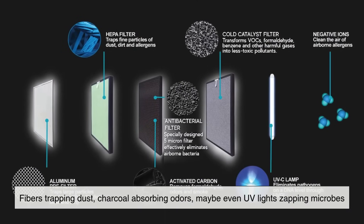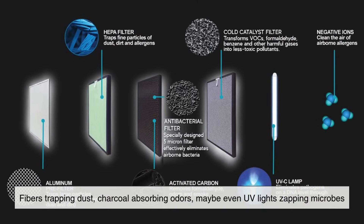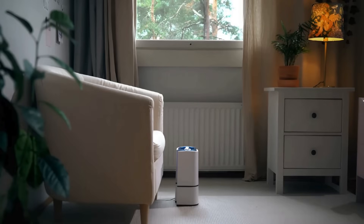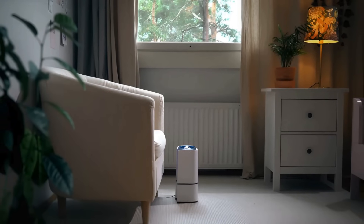So, the next time you take a deep breath and feel refreshed, remember that there's a whole system working behind the scenes — fibers trapping dust, charcoal absorbing odors, maybe even UV lights zapping microbes — all to give you something we often take for granted: clean, breathable air. Air purifiers may be silent, but their impact is anything but invisible.